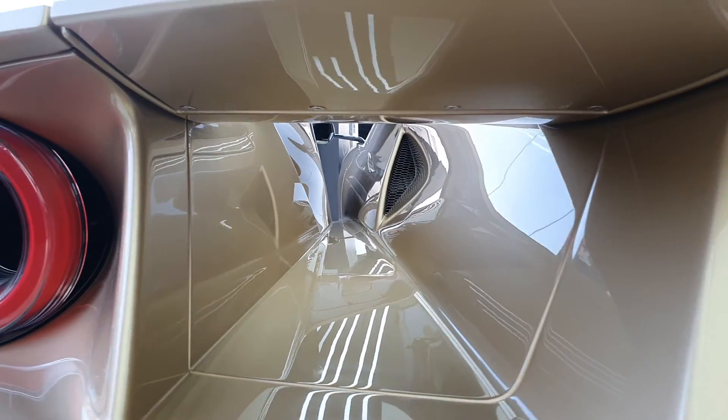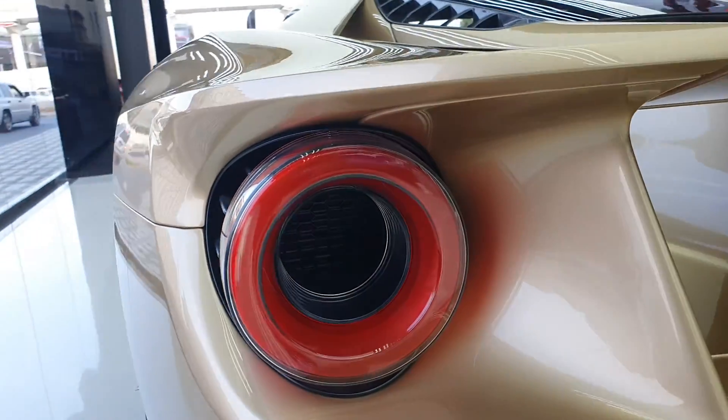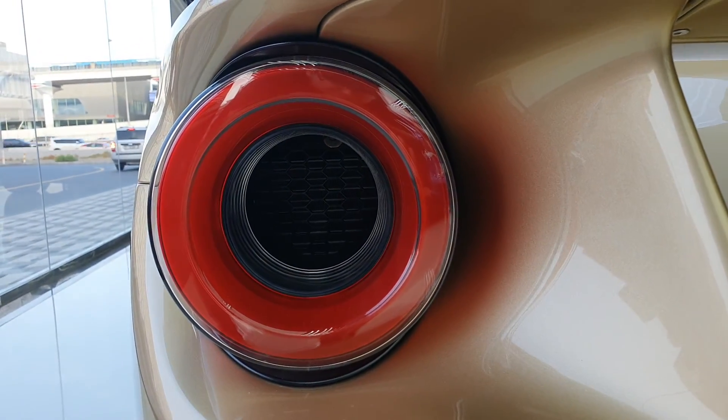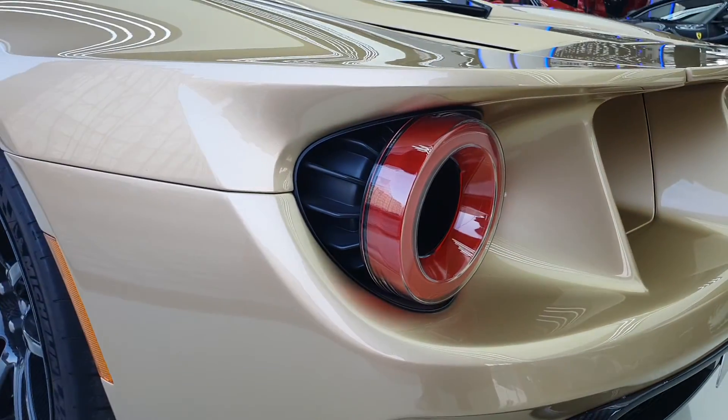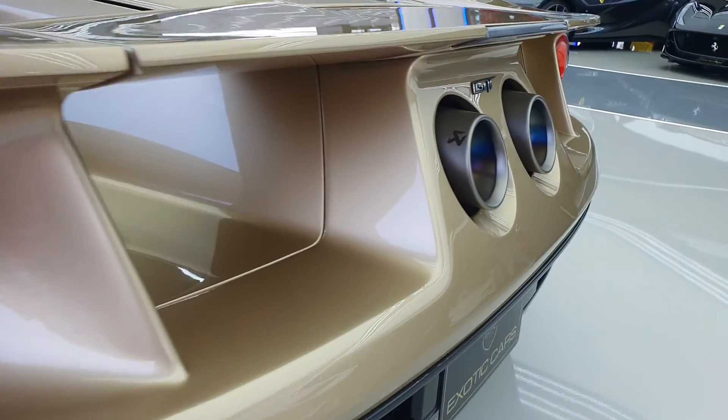The tunnel is really long and it comes out just next to the taillights. The taillights themselves feature a beautiful circular design that is hollow from the center to allow more ventilation, and even the fitting of the taillights is very impressive.